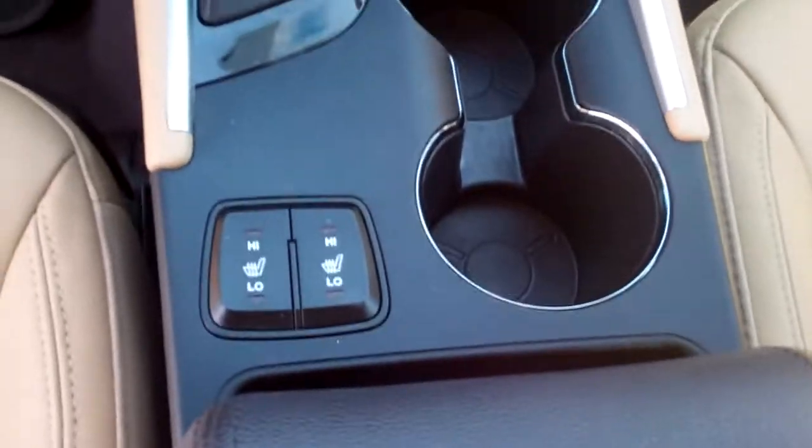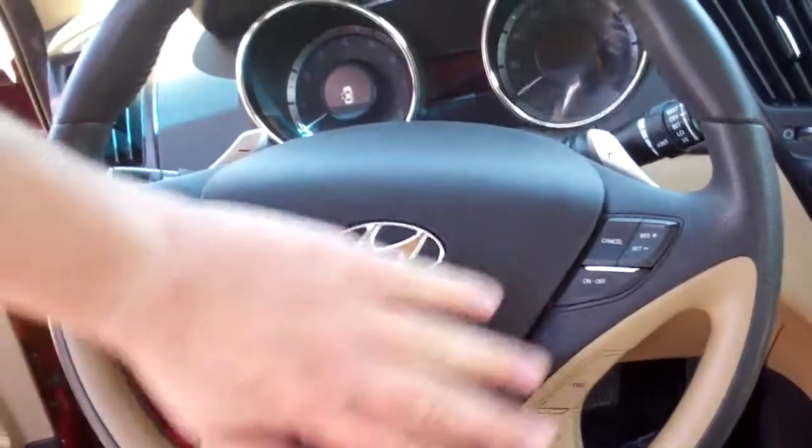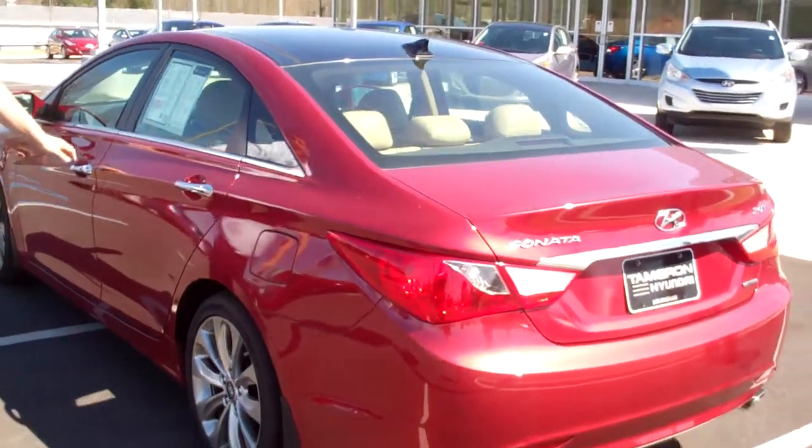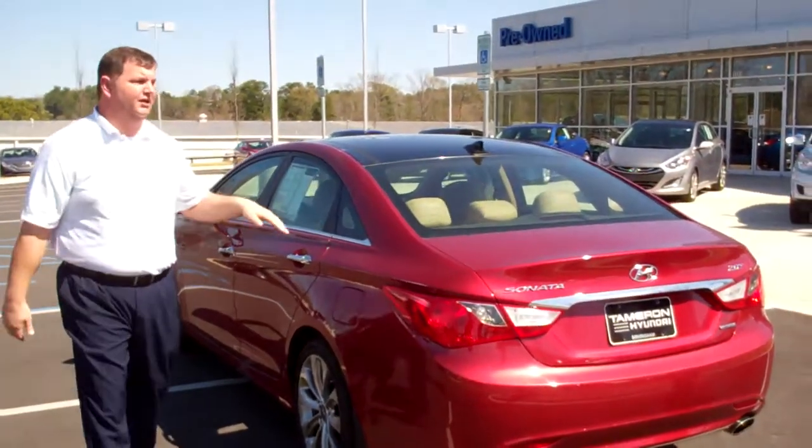On your steering wheel you have all your controls for your radio, Bluetooth, cruise control, and your trip meter functions. This vehicle also is equipped with heated seats throughout the vehicle in the front and rear. It also has a powered driver's seat with a proximity key so you never have to take the key out of your purse or your pocket to use it.